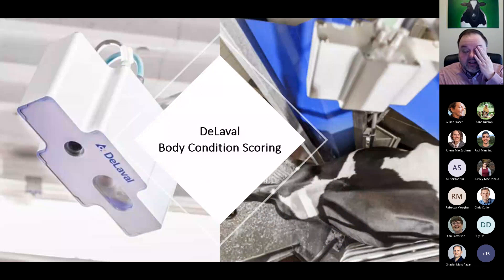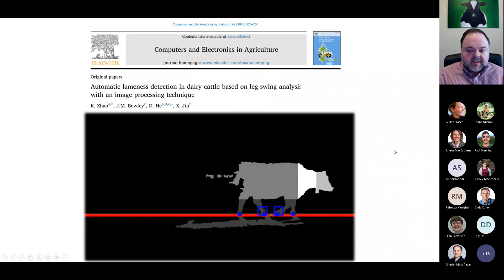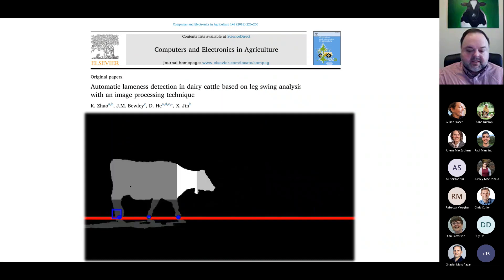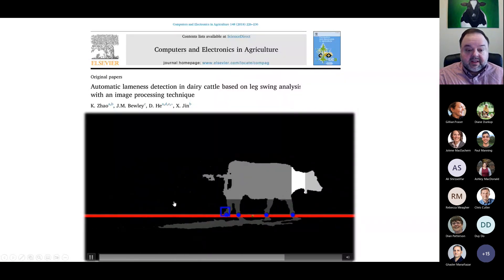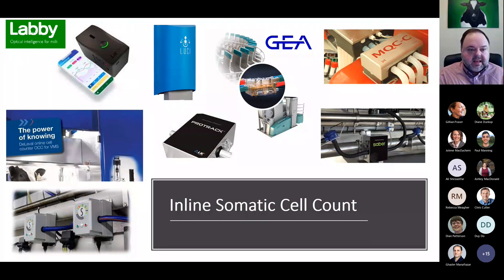DeLaval has a body condition scoring system that measures body condition score of every animal every milking. We can also use a camera-based system to monitor movement of the legs as an indication of locomotion — monitoring the tracking of the legs, the comparison of left feet to right feet, and changes from day to day to identify when cows are becoming lame. Another very exciting area to me is inline somatic cell count — there are a lot of systems coming out now for monitoring inline somatic cell count, so we can have a somatic cell count for every milking, for every cow, every day.